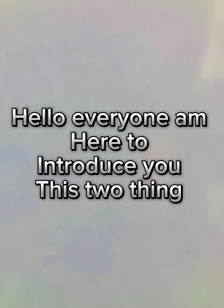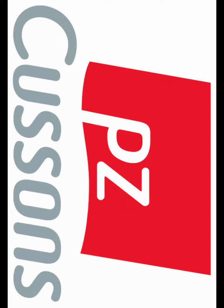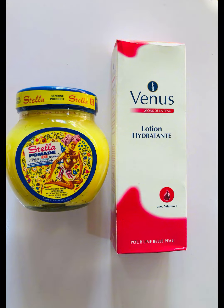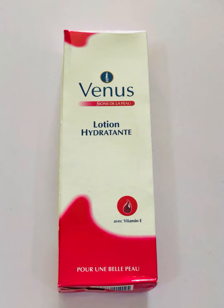Hello everyone, I'm here to introduce you to these two things: Stella Vaseline and Venus Lotion. We all know Stella Vaseline and Venus Lotion are products of Pieces — Pieces company has a lot of products. I decided to introduce you to these two things because I have been using Stella Vaseline and Venus Lotion for more than five to ten years.